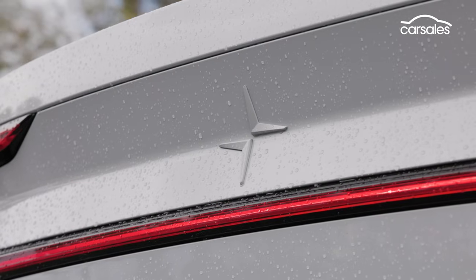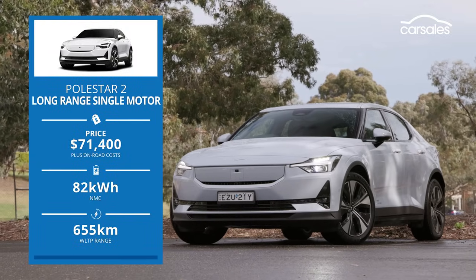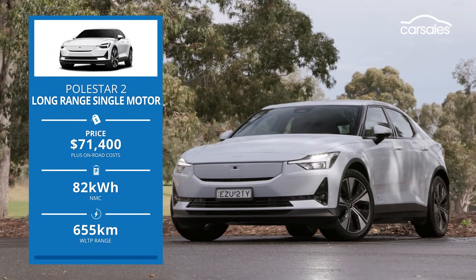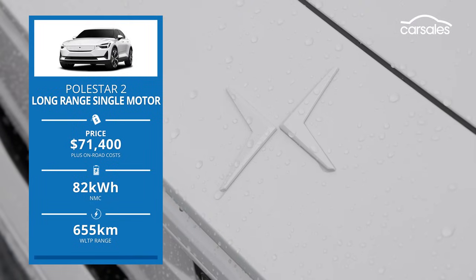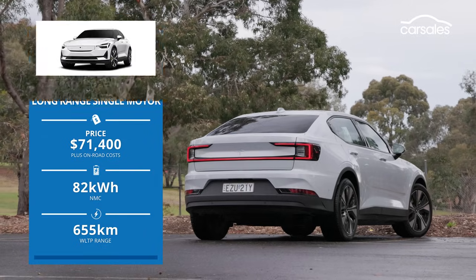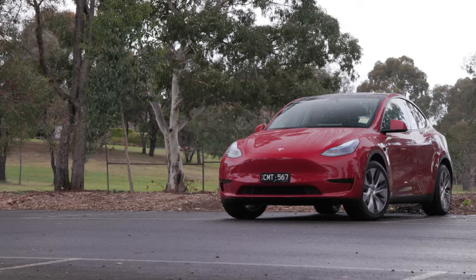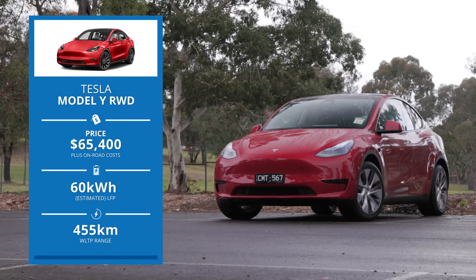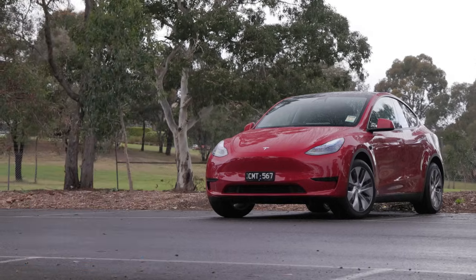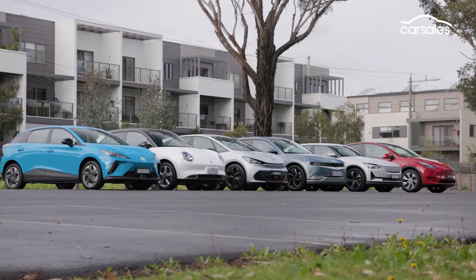Then it's the still-fresh Polestar 2, the EV spin-off of Volvo. The Polestar 2 now goes further between chargers and has undergone a major transformation since arriving in 2021. Instead of front drive, this entry-level car is now rear-wheel drive, a shift that highlights the packaging flexibility of EVs. And finally, our field is rounded out by the Tesla Model Y, the country's top-selling EV so far this year and one of the nation's most popular SUVs.